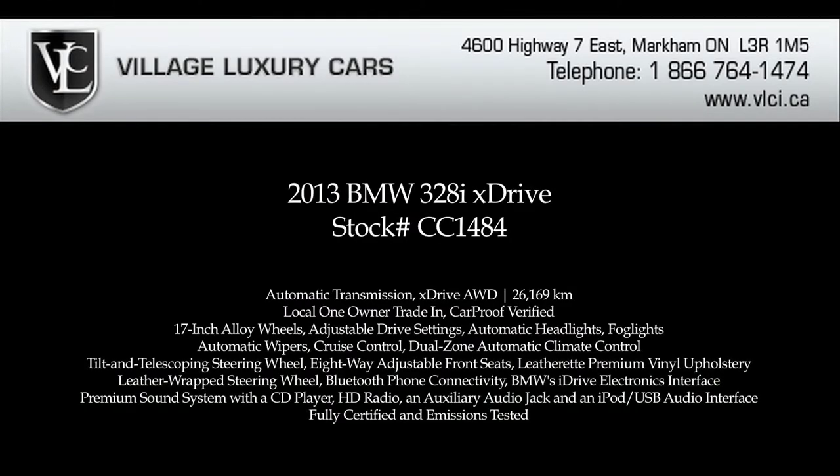For more information on this 2013 BMW 328i xDrive, give us a call, visit our website, or pop in for a test drive.